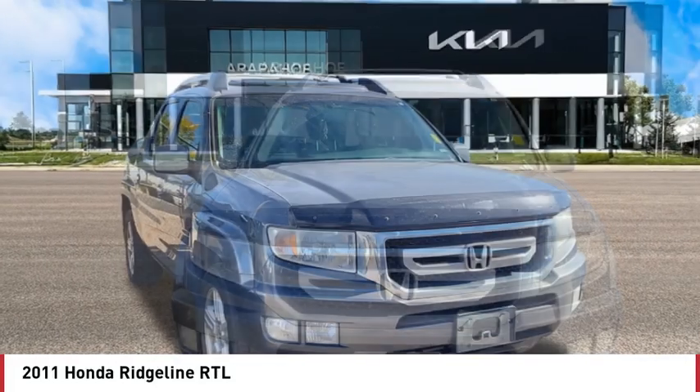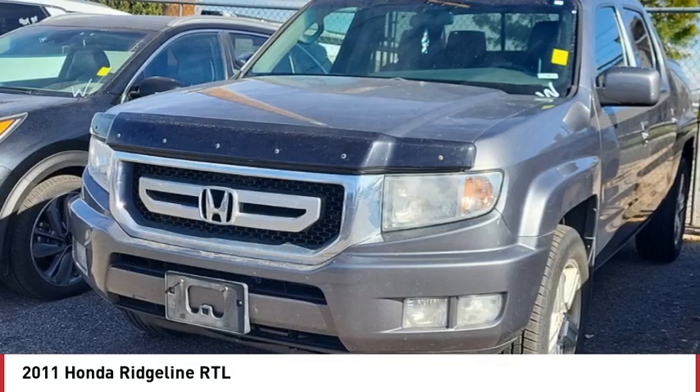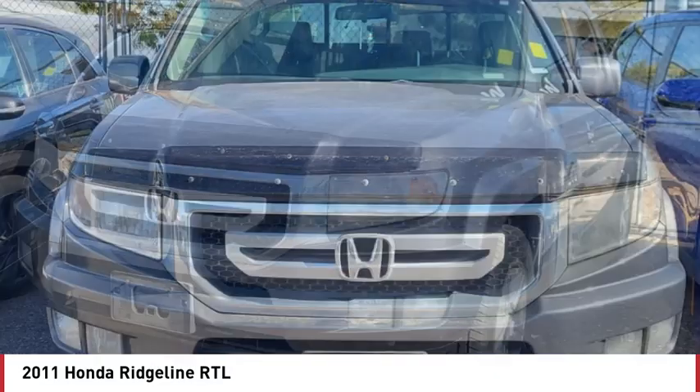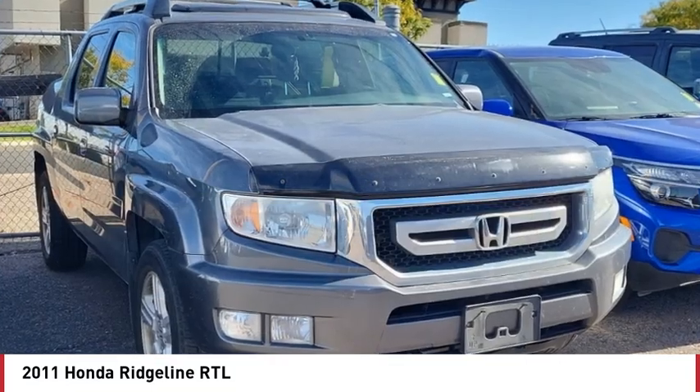heated mirrors, aluminum wheels, brake assist, stability control, tire pressure monitor, daytime running lights, tires front all season, tires rear all season, driver illuminated vanity mirror.